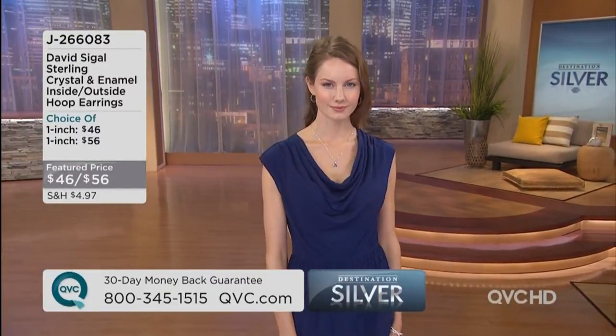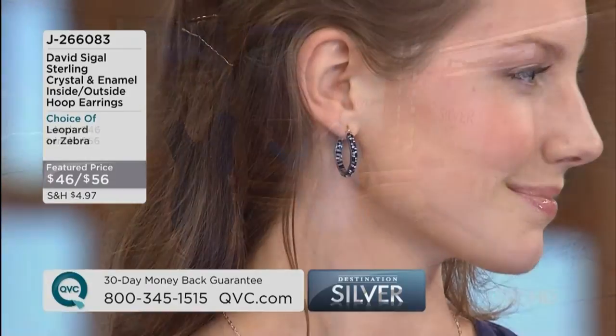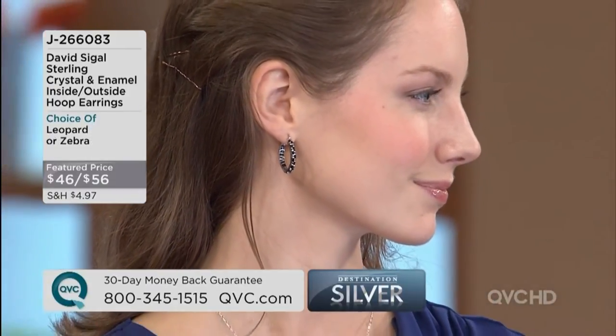Mary from Tennessee, how are you? What's fabulous about these earrings you're wearing — they're unlike any other hoop earrings you're going to see. Why? Because they look fabulous from the front, they look gorgeous from the side. In today's fast-paced fashion world, how the finishing touches are so important.